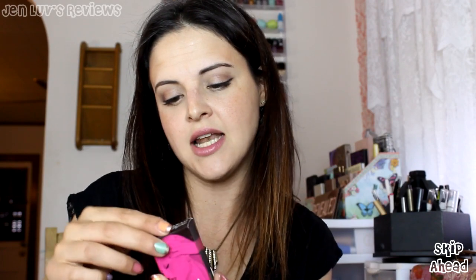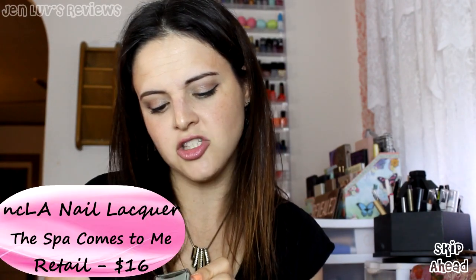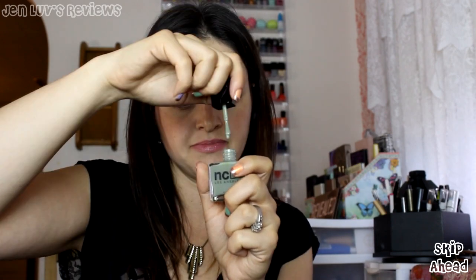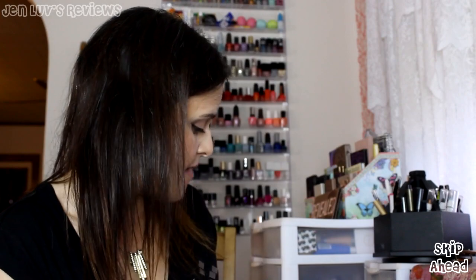Next we got the NCLA Los Angeles Nail Lacquer. This is an interesting color — it's called 'Spa Comes to Me' and it's like a muddy green, like a spa mask green. Let me do a little drip test and see. Looks like a one to two coat polish and it looks really nice actually. I'm not sure if NCLA is drugstore — I know NYC is drugstore but I don't think NCLA is. This actually looks like a really nice nail polish. I'm excited to try that.